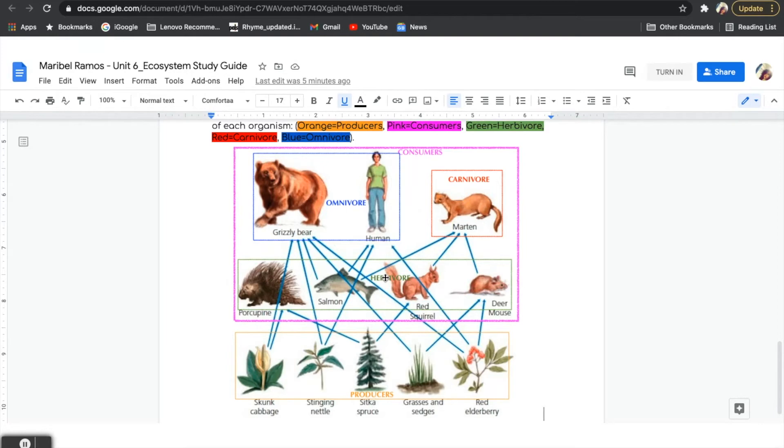But our food web does not end there. There are other animals like carnivores who will eat some of our herbivores. Can you guys name the carnivore that is in our food web? If you said the marten, that is correct. A marten is a carnivore. This organism eats salmon, red squirrel, and deer mouse to get their energy. It has to consume or eat other organisms for energy.